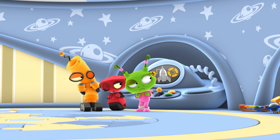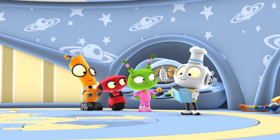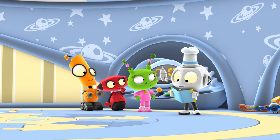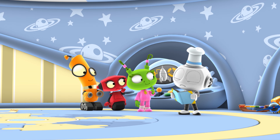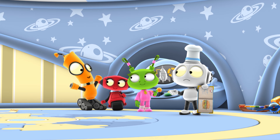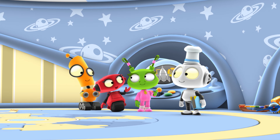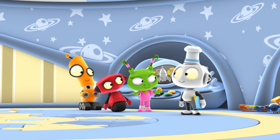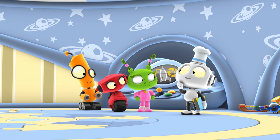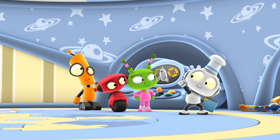Oh, my chef's hat. Wow, there are so many awesome recipes in here. Too many. How am I going to choose? Don't worry, we'll help you. We can even help with the cooking. And we can help with the tasting. You guys are the best. Okay, first, we need some fresh ingredients to inspire me to come up with an amazing dish.